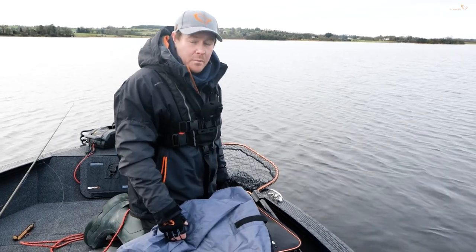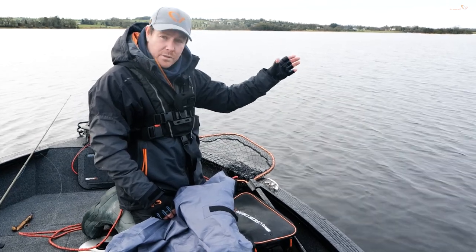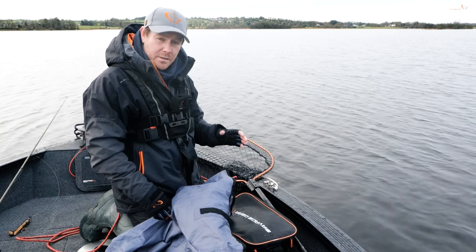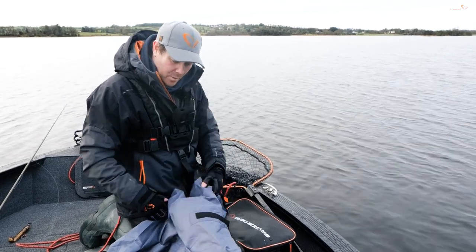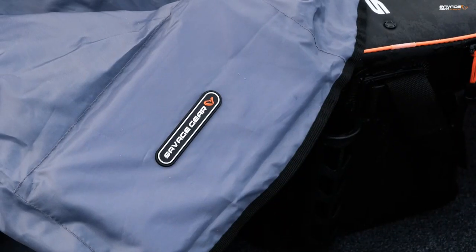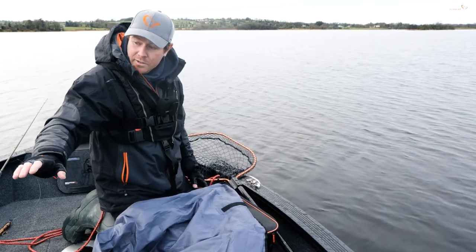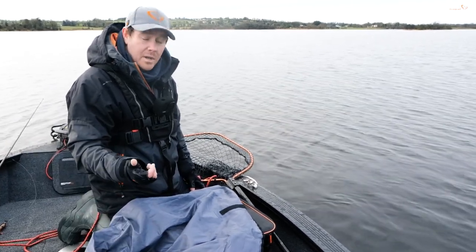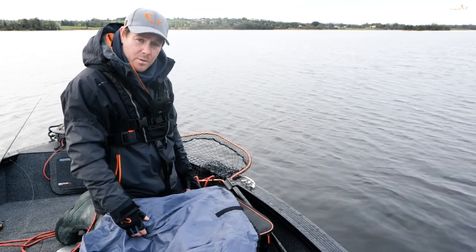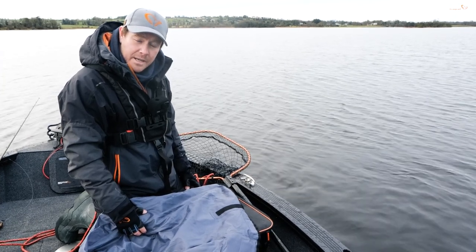We've just changed location — things got a bit slower where we were fishing earlier. We've come to a different part of the lake and we're going to once again slowly drift and cover as much area as we can, still working the lures really slow because it is winter time. We have a drogue — or drift sock — which we're going to put out the back of the boat to really slow down our drift so we can do controlled drifts across key areas, covering drop-offs, shallow areas and structure. Hopefully we'll pick up a few more fish.